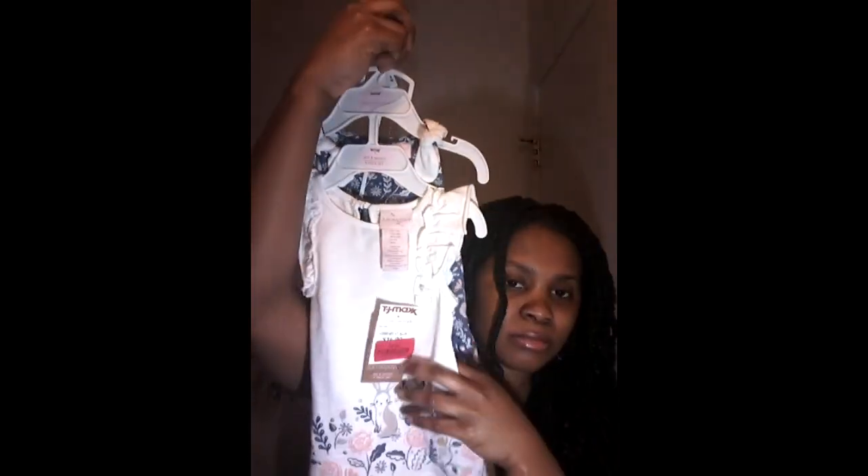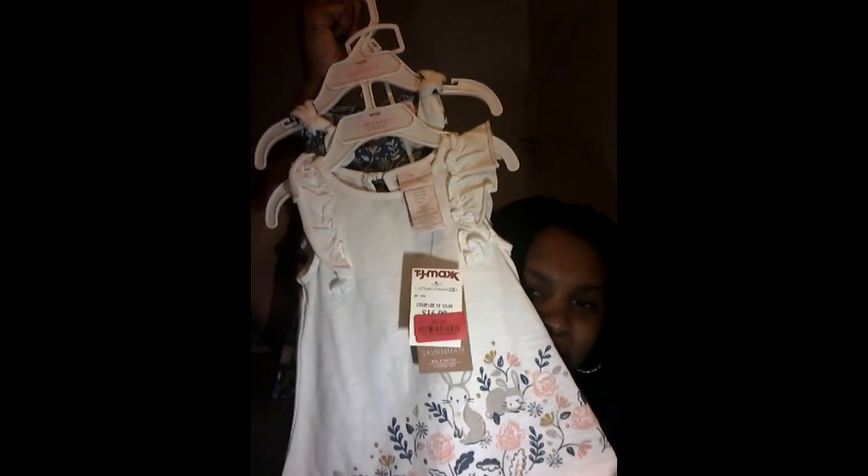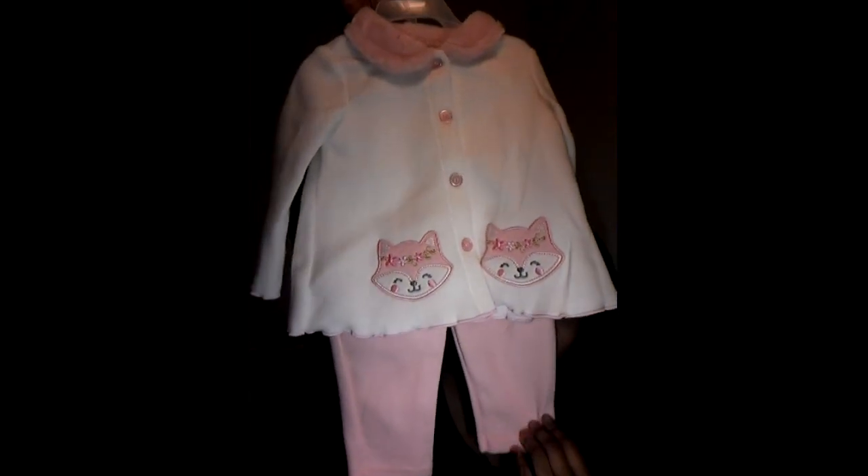Then we have this outfit — it comes with two dresses. It comes with this one and this one, and they are very cute. It's really and truly for summer, but I know she'll be wearing it during the summertime.